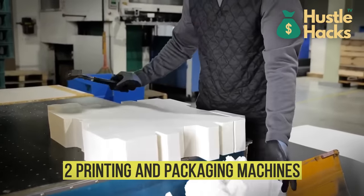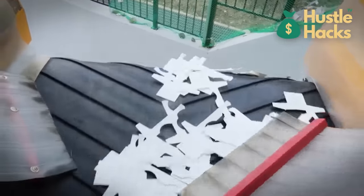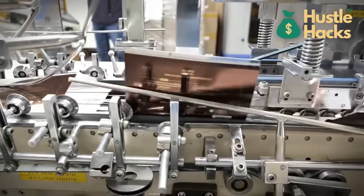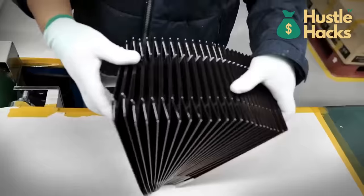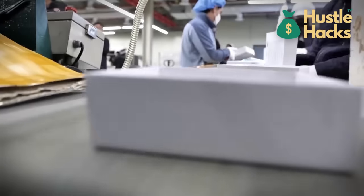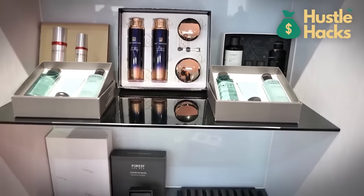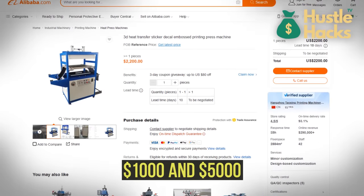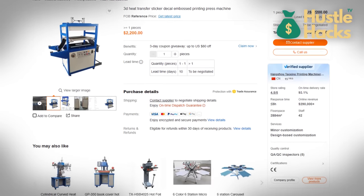Number two: printing and packaging machines. We venture into the realm where aesthetics meet practicality. For those blessed with artistic prowess, a printing press is your gateway to translating your creative genius into tangible works of art. While the pricing spectrum varies, expect to invest between $1,000 and $5,000 for a starter machine capable of breathing life into your design visions.